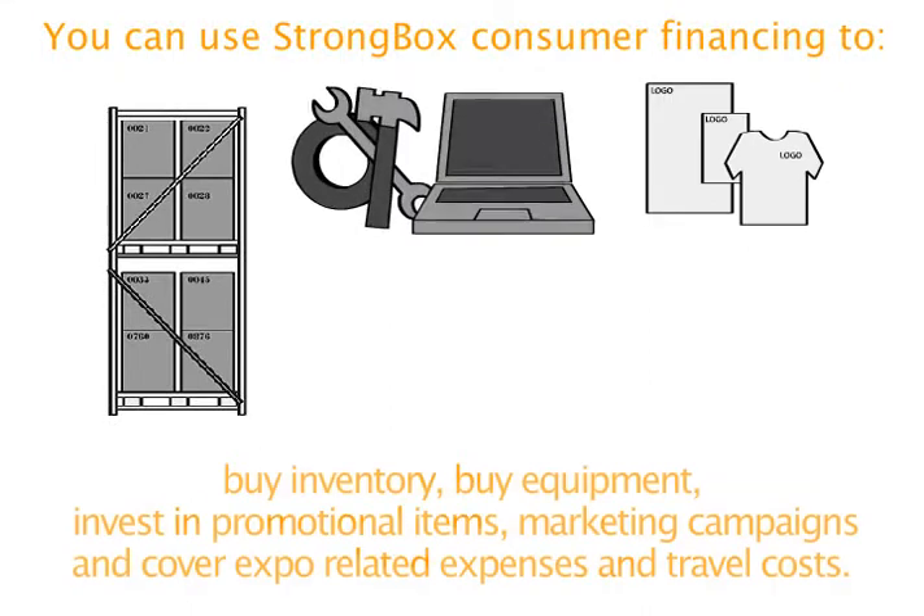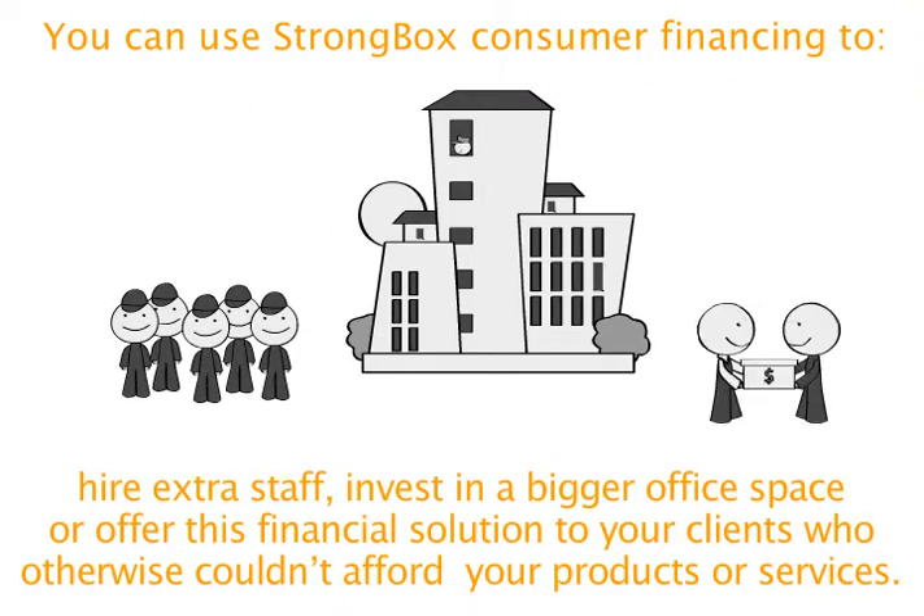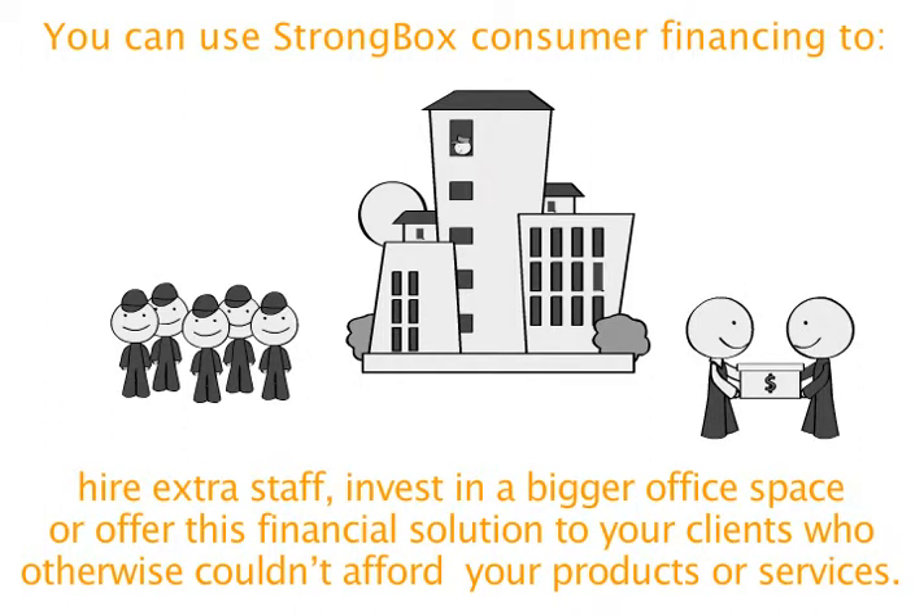You can use Strongbox Consumer Financing to buy inventory, buy equipment, invest in promotional items, marketing campaigns and cover export related expenses and travel costs. You can also use Strongbox Consumer Financing to hire extra staff, invest in a bigger office space, or offer this financial solution to your clients who otherwise couldn't afford your products or services.